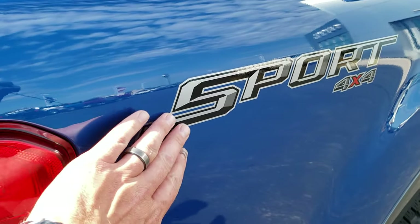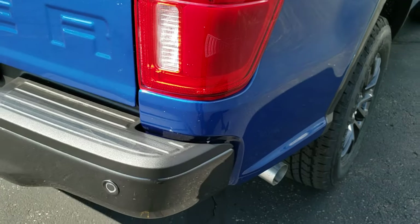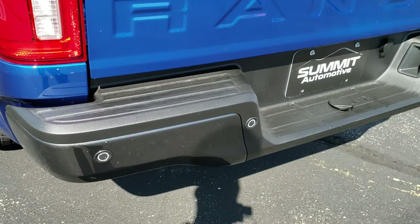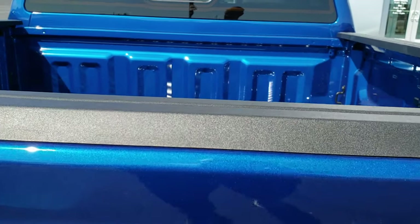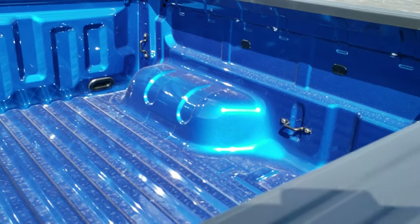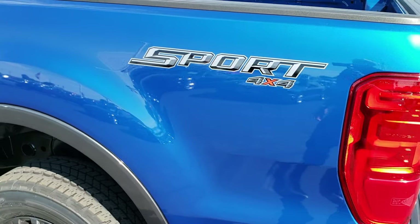Those are just decals on there, so if you didn't want those on, you could get those off. This one does have blind spot monitoring — you can always tell by the little logos on the taillights. Or you can just look at the mirrors. The backup parking sensors are on here. This one does not have a receiver hitch on it. It is a locking tailgate with a couple of tie-downs on each side. And this is the five-foot bed.